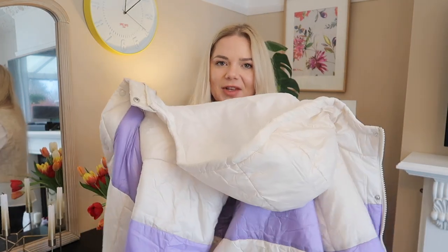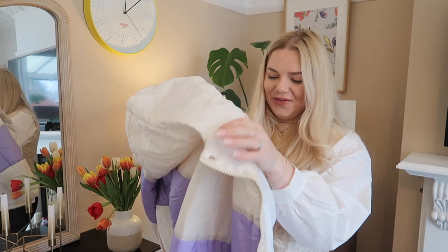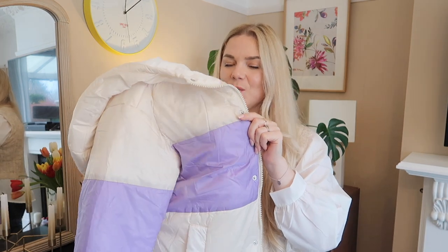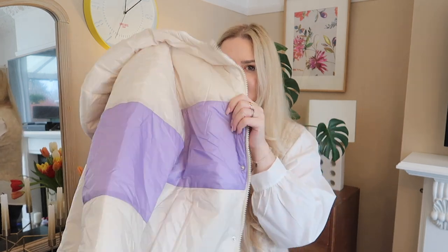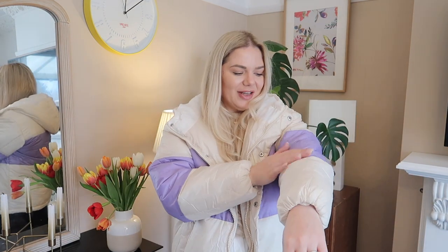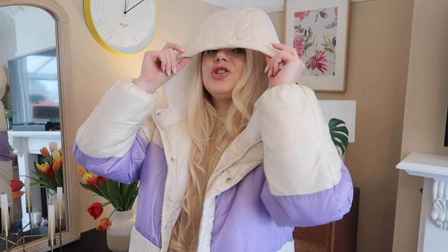Does this remind you of anything? I had a jacket like this when I was little, and I think my parents also had this exact same fashion when they were kids. Everything is coming back — it's good to hold on to old items that still fit you because they'll come back in fashion. This was 12.99 and I like the color. I'm not a huge fan of dark purple but I love this pastel purple.